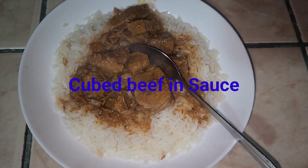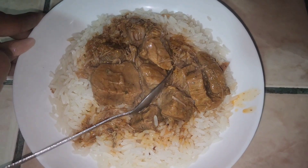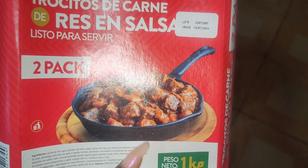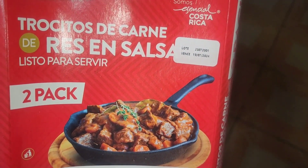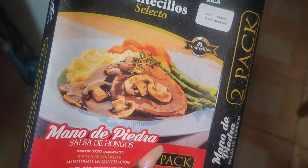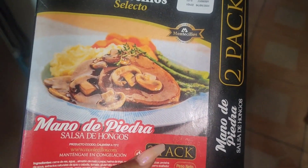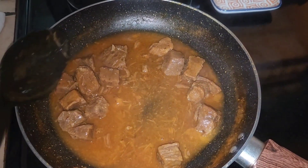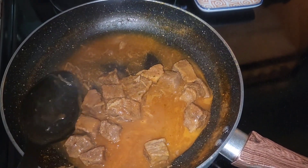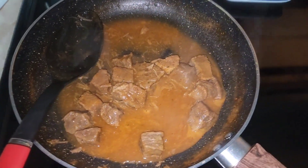I made the beef cubes that I bought from Prismar over rice — it comes in a two-pack. I had it over mashed potatoes like you see on the box and it was really good. You just defrost it in the fridge first and then warm it up on the stove — super quick and easy.